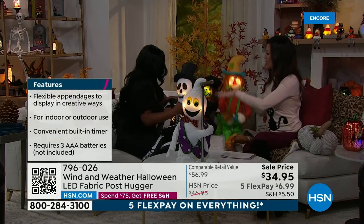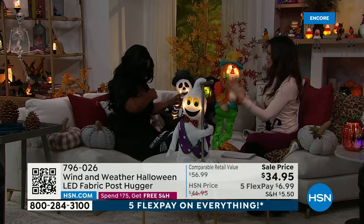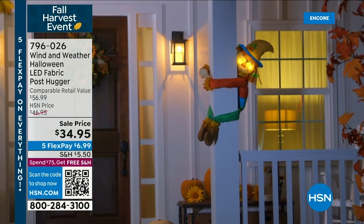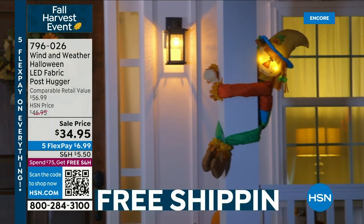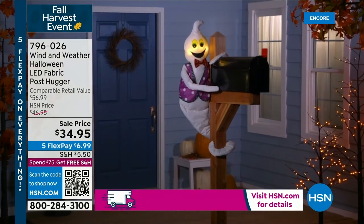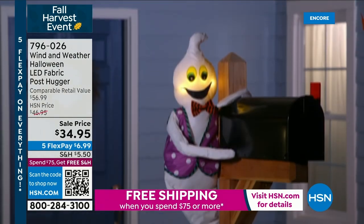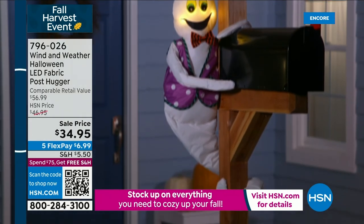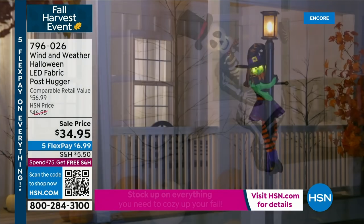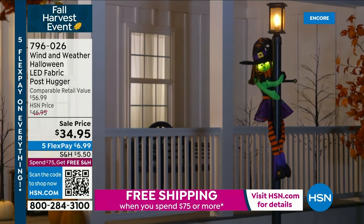Look at the witch — let me show everybody. You can see that all you're going to do is add in your batteries — three AAA batteries — and you can turn it on or turn it off. So during the day it's going to look fantastic. It's Wind and Weather, so it is designed to stand up to anything that your fall weather has got for you. They're going to hug your pole, hug your mailbox, or inside — even a chandelier — any place that you want that additional decor.